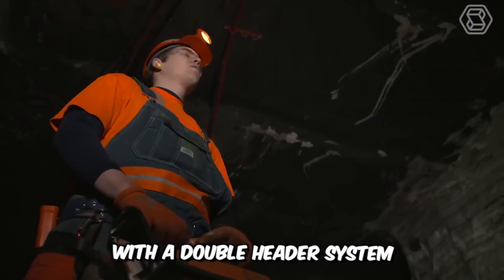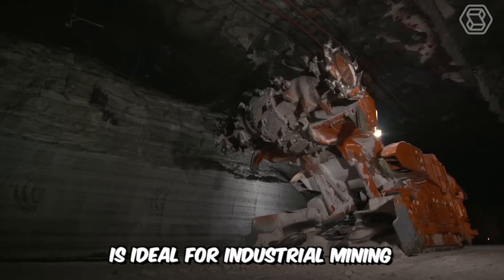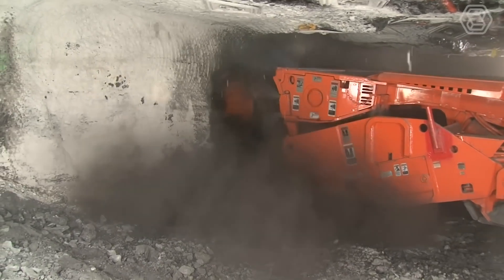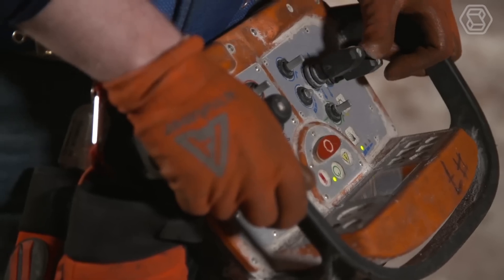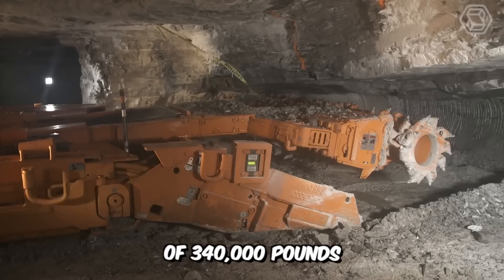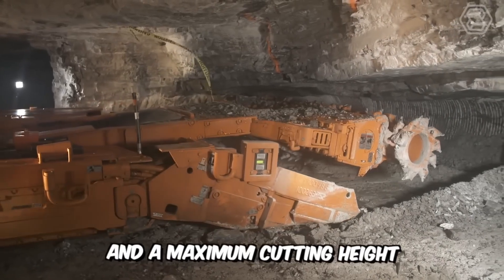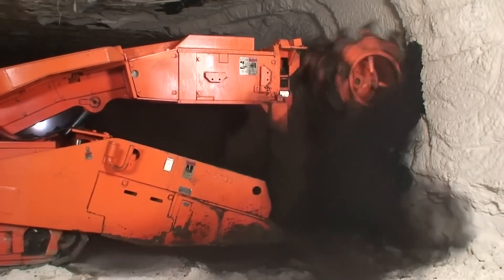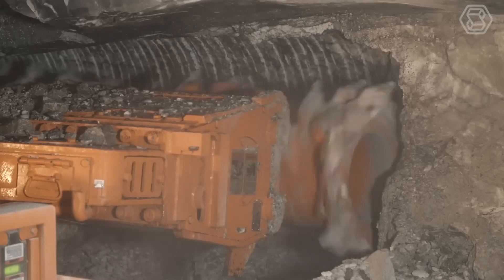Komatsu's continuous harvester with a double header system is ideal for industrial mining, including gypsum and salt. This model is the largest and most powerful drum-type harvester in the manufacturer's product line, with a machine weight of 340,000 pounds and a maximum cutting height of 20 feet, giving it what it takes to increase productivity in harsh industrial mineral cutting conditions.